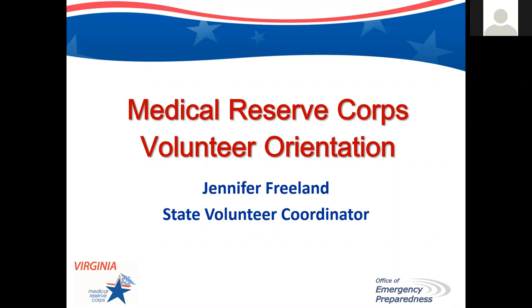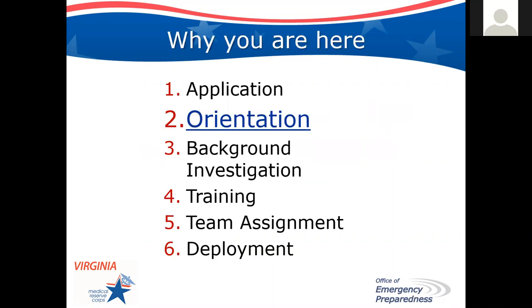Thank you for joining us for our Medical Reserve Corps Volunteer Orientation. I'm Jennifer Freeland, the State Volunteer Coordinator at the Office of Emergency Preparedness at the Virginia Department of Health. You are here because you have completed an application with us. Congratulations! Your second step is to go through this orientation, and at the same time your MRC Unit Coordinator will probably be conducting a background investigation. After this training, you will be able to take more training, and we'll be assigning you to a team and then working on the deployment process.